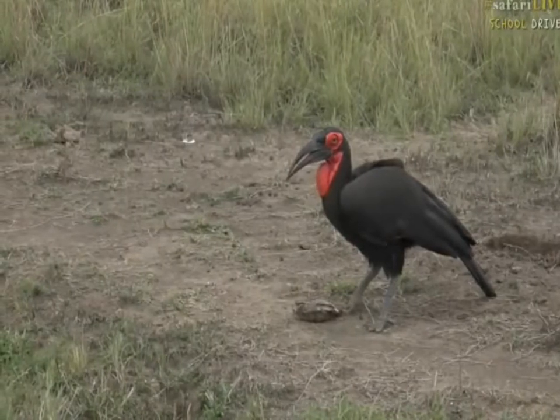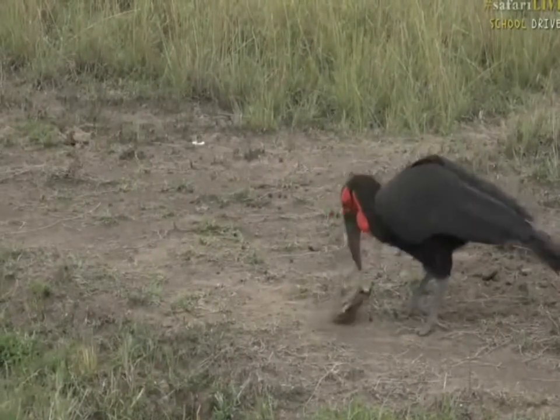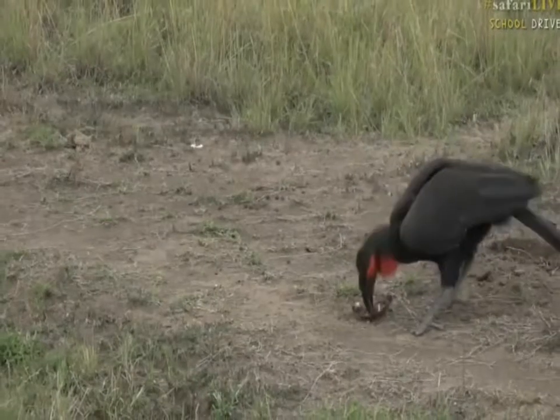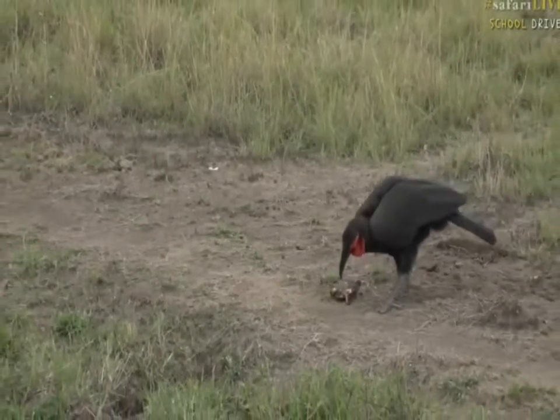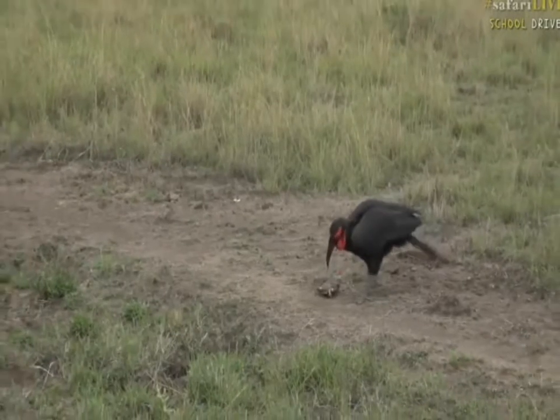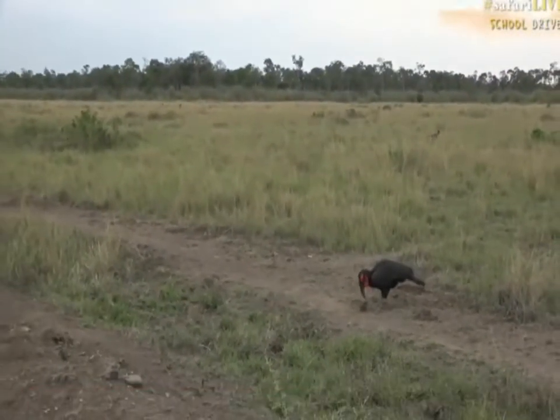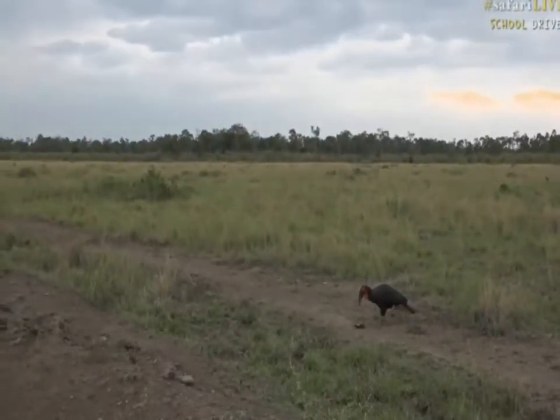I'm going to leave this beautiful bird to finish his dinner, because I'm heading way down south to see if I can find a leopard or a cheetah. While I do that, let's head back to Alley, all the way in South Africa with the big brutish Birmingham boys.